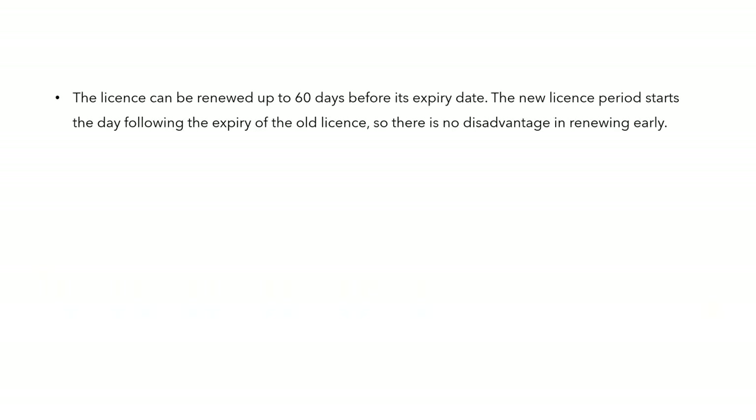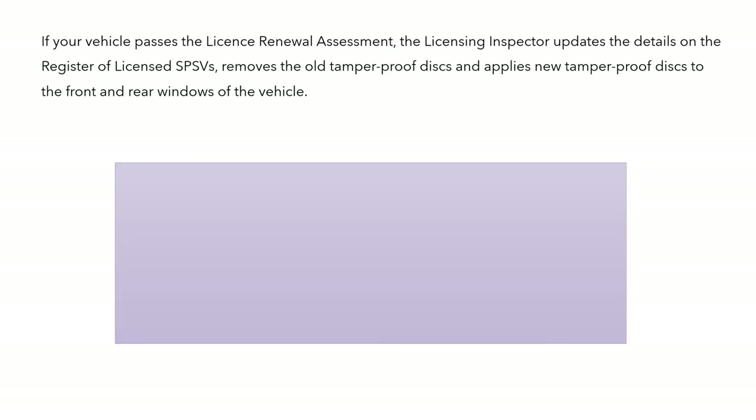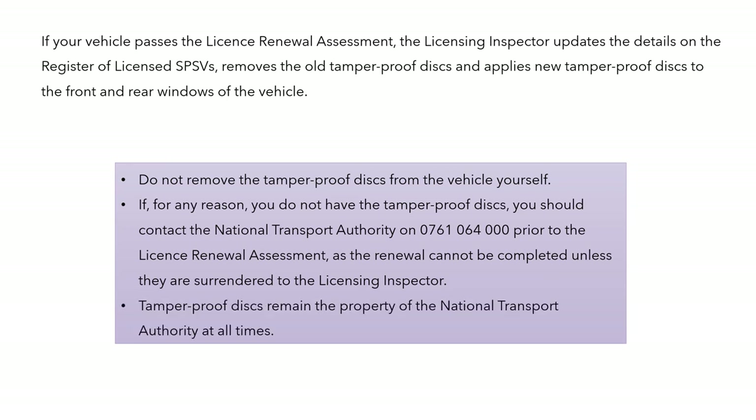The licence can be renewed up to 60 days before its expiry date, and the new licence period starts the day following the expiry of the old licence — so there's no disadvantage in renewing early. The NTA will notify you before the licence expires with a reminder. Once the vehicle passes the licence renewal assessment, the inspector updates the details on the register, removes the old tamper-proof discs, and applies the new ones. Importantly, do not remove the tamper discs from the vehicle yourself. Tamper-proof discs remain the property of the NTA at all times.